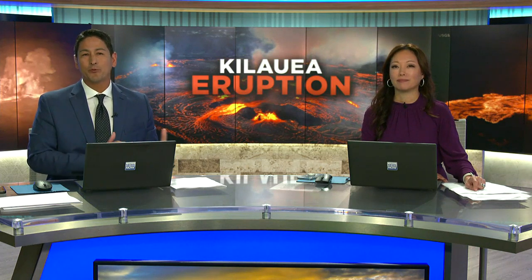John Tarsen is a photographer and also a tour guide on Hawaii Island. He was in the right place at the right time to capture some incredible video. Take a look.